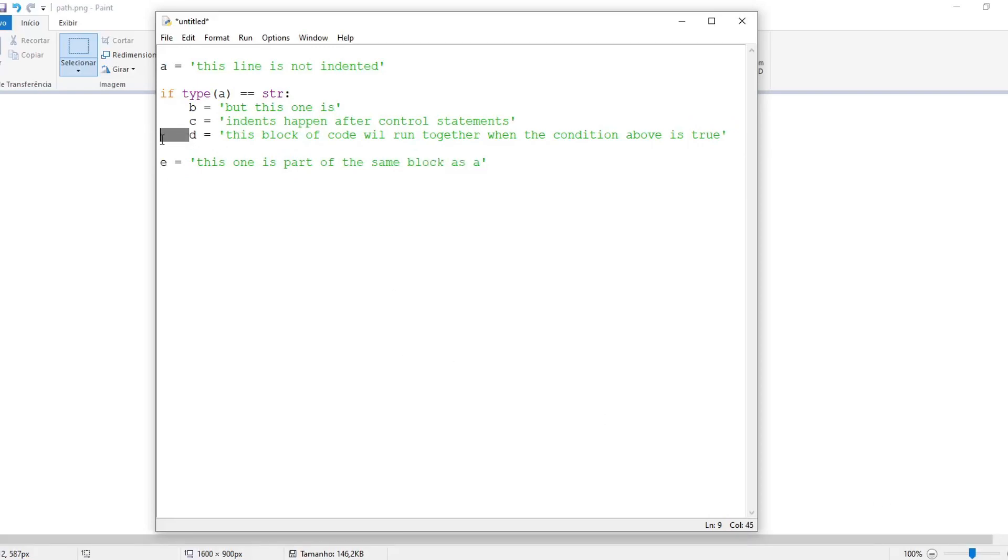Python uses whitespace characters — spaces and tabs — to separate tokens in a program. This means you cannot use whitespace characters within a token such as a variable name, but you must use them to separate tokens from each other. Python uses the hash character to indicate the start of a comment. Anything following a hash character on a line is considered to be a comment and is ignored by the Python interpreter.